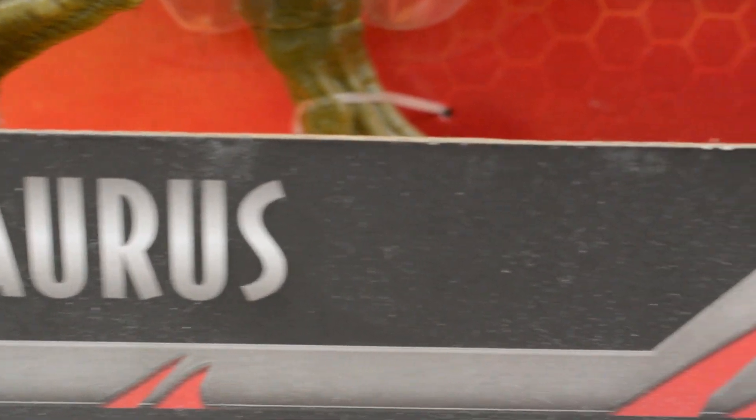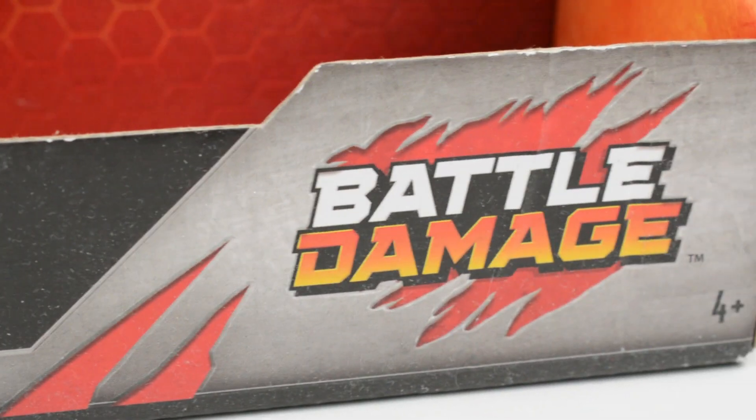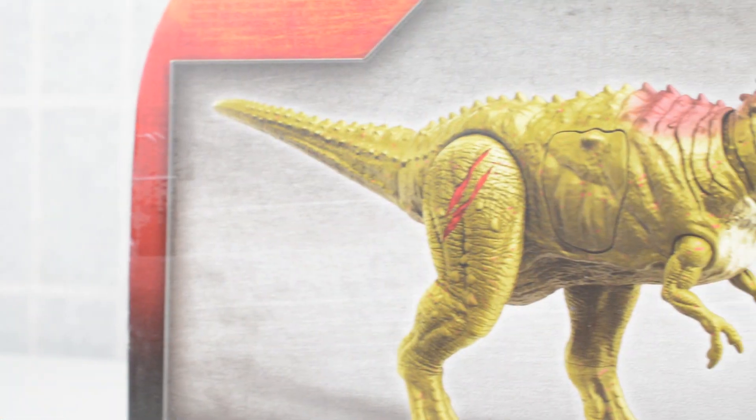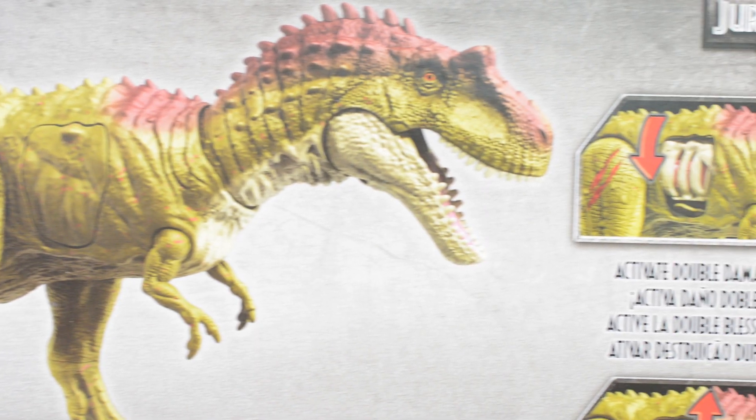Coming on full time and taking on a lot of the Mattel product reviews in addition to LEGO and other stuff — I'm going to continue doing that in 2020. But today, as a thank you, I wanted to announce a little giveaway that we're going to be running.